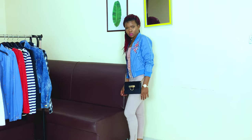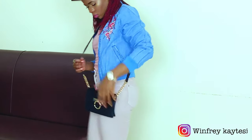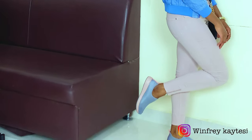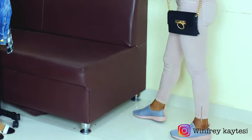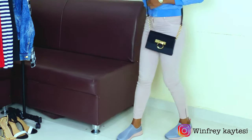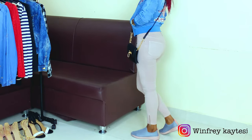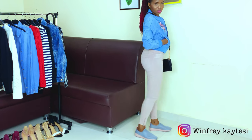A sporty casual look — I have on these blush pink high-waisted ankle zipper jeans with a blush pink tank top inside. I added on this denim bomber jacket with floral prints, which is a very nice jacket that adds to the whole look. I have on these gray trainers with a hint of blush pink on them. It makes the whole look really simple and effortless. I also added on this crossbody bag. I totally love it.